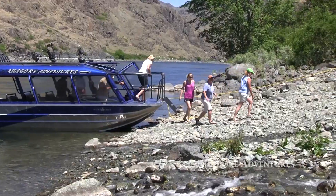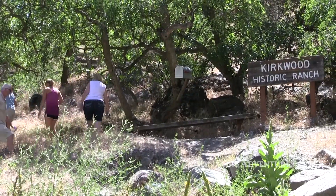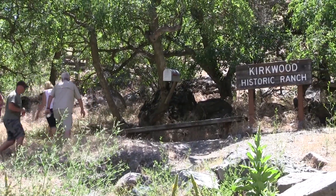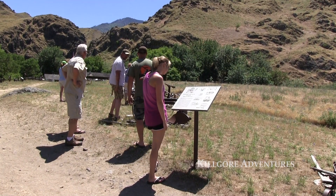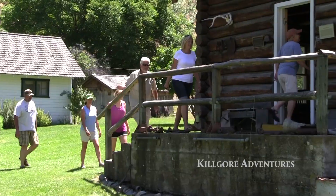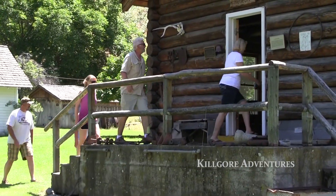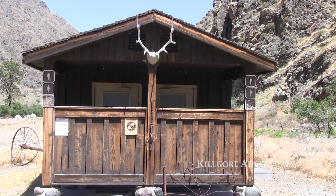The first stop we have is Kirkwood Historical Ranch and Museum, which is basically an accumulation of a lot of the artifacts and farming equipment. It gives you a great view of what used to take place in Hell's Canyon in one stop. Everybody gets to walk through and check out all the items, and there are great restrooms there, so it's definitely an important stop.